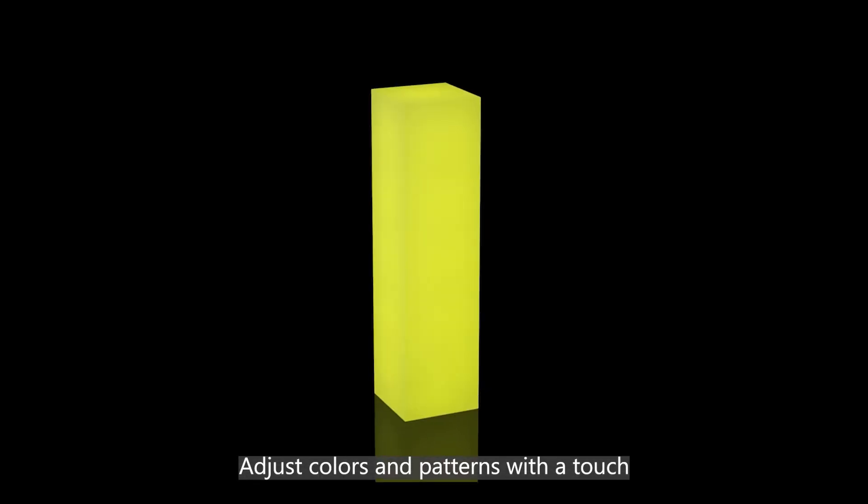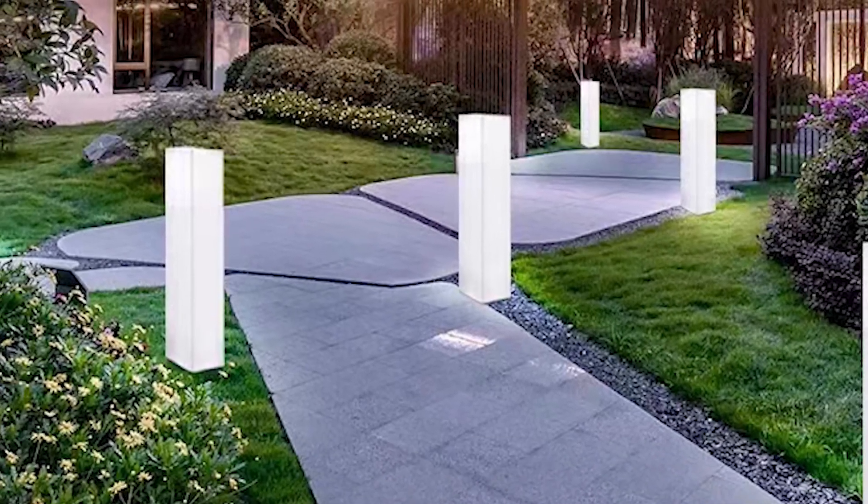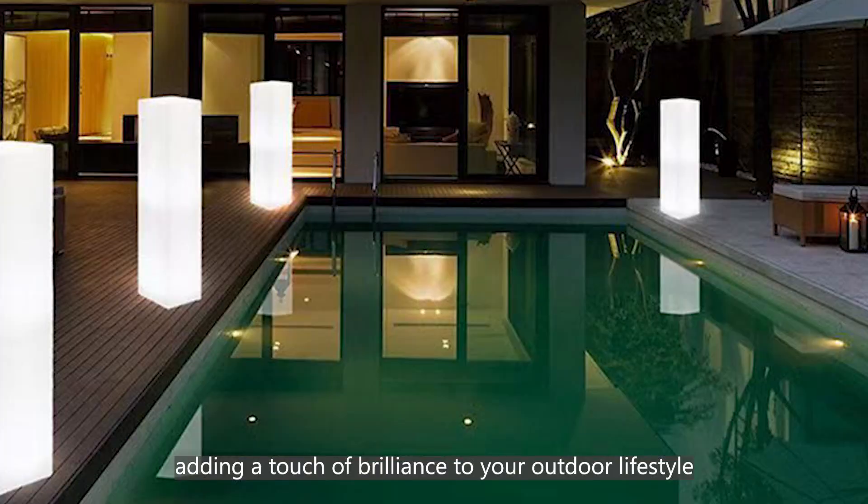Adjust colors and patterns with a touch, creating an atmosphere that suits your mood. Enhance your moments, adding a touch of brilliance to your outdoor lifestyle.